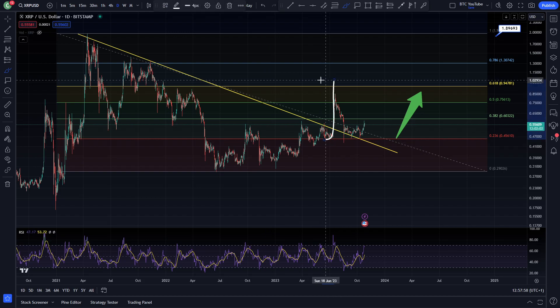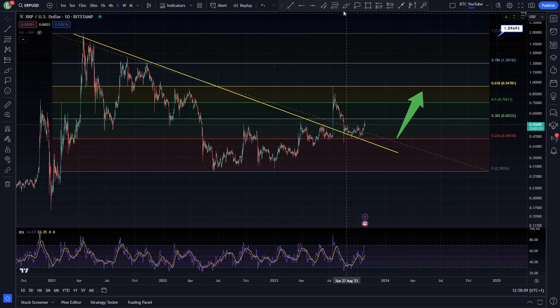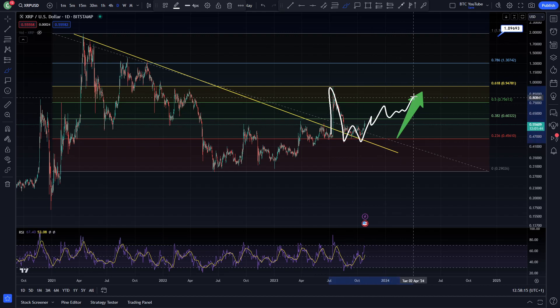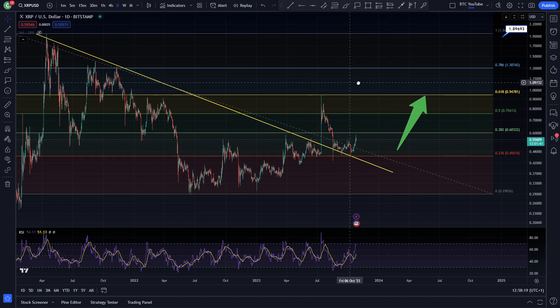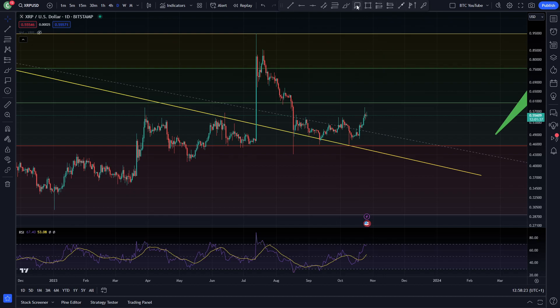And you can see really, we just had that big pump into the 0.618, then a massive dump back down into this local area. And now we are just waiting for XRP to start moving to the upside. It's pretty clear on this chart that you can see basically just the simple breakout, backtest, and now hopefully it's starting to see a bit of continuation here. I've got this big arrow pointing to the upside, which generally suggests that we are going to be heading to the upside pretty soon from what I'm seeing on the charts.